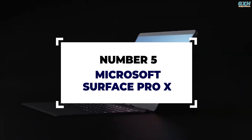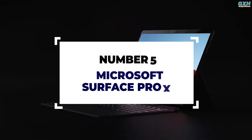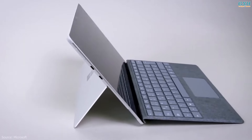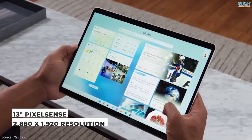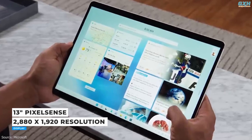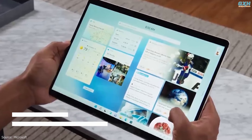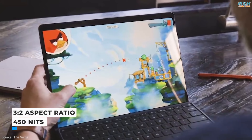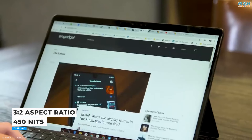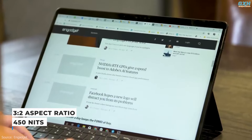Number 5: Microsoft Surface Pro X. The Microsoft Surface Pro X is an undoubtedly stellar-looking and feeling tablet. It has a 13-inch PixelSense touchscreen with a 2,980x1,120 resolution and a 3:2 aspect ratio. This is a simply gorgeous screen with excellent color, and it's also impressively bright at 450 nits.